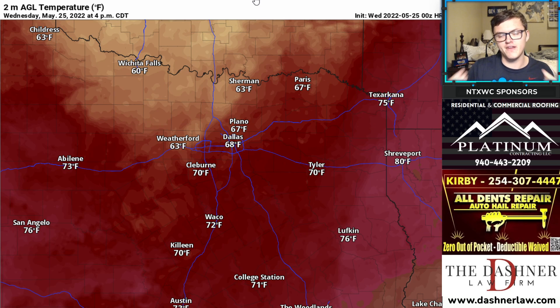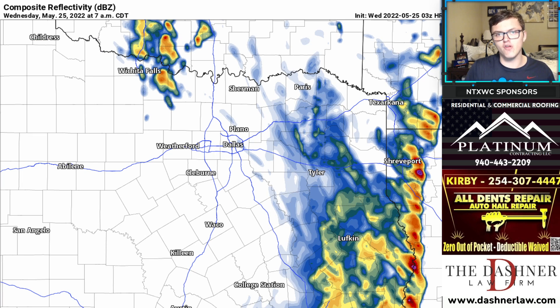Eventually by 4 o'clock, many of us will only get into the mid to upper 60s, some low 70s back down to the south and west. So it's going to be a nice day out there — make sure you get outdoors.